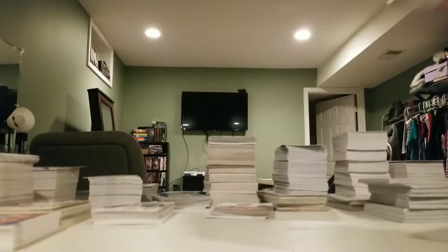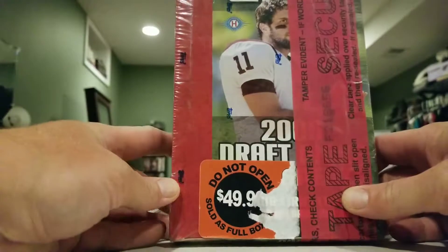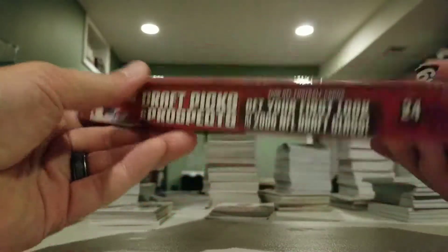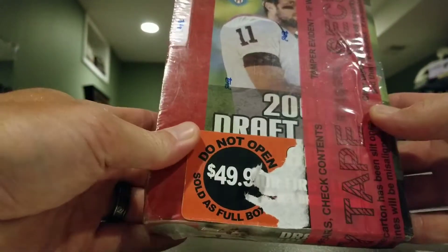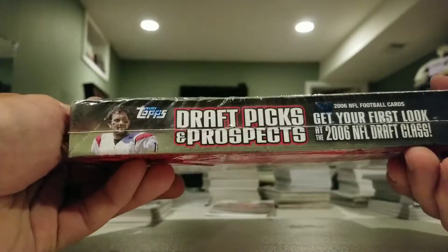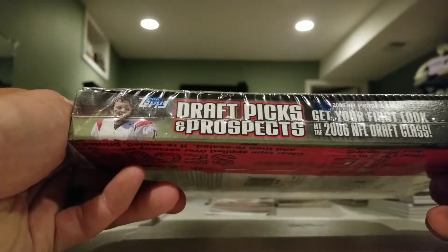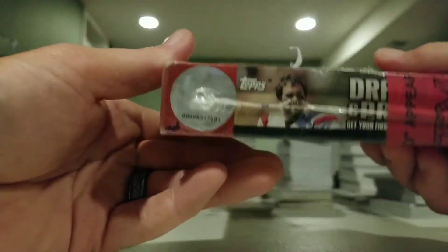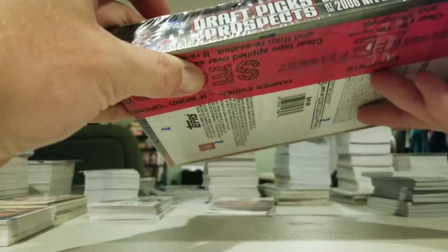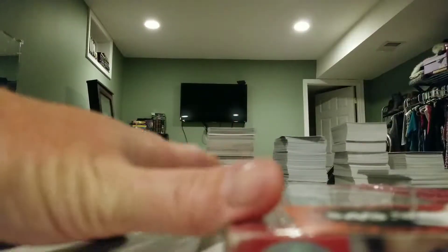Hey, what's going on out there people. We have an episode of Turn Back the Clock Tuesday. I have a box of 2006 Topps Draft Picks and Prospects, got this from the LCS which is Blowout Cards in Chantilly. I came back from the doctor today with some shoulder issues and they gave me some pain medication, but hey, I'm here.